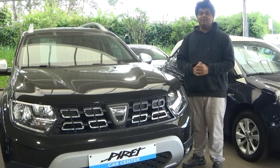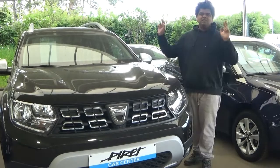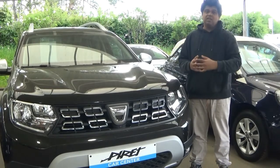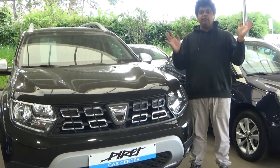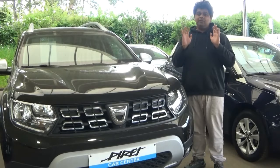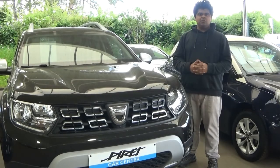I know what you guys are thinking — yes, very exciting, isn't it? I agree. This is the second generation Dacia Duster from 2019. We're all aware of the first generation Dacia Duster, and believe it or not, I actually used to be a fan of them.